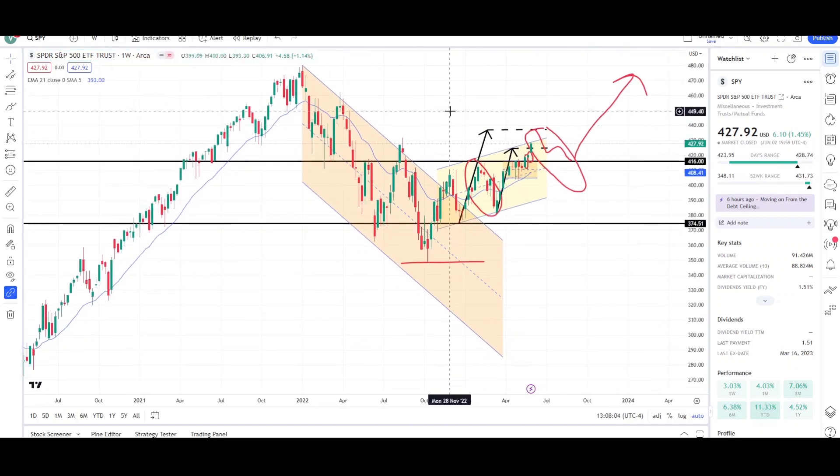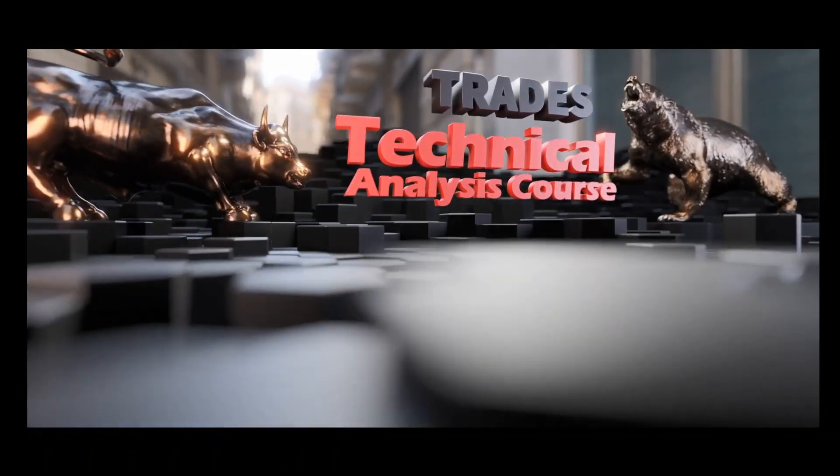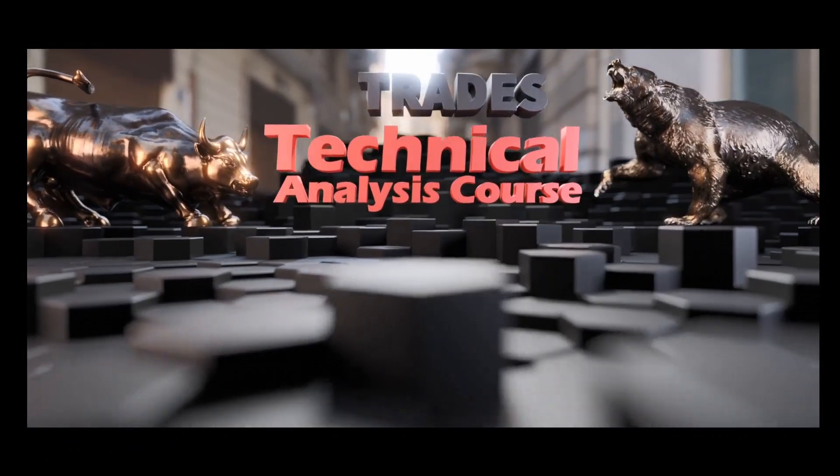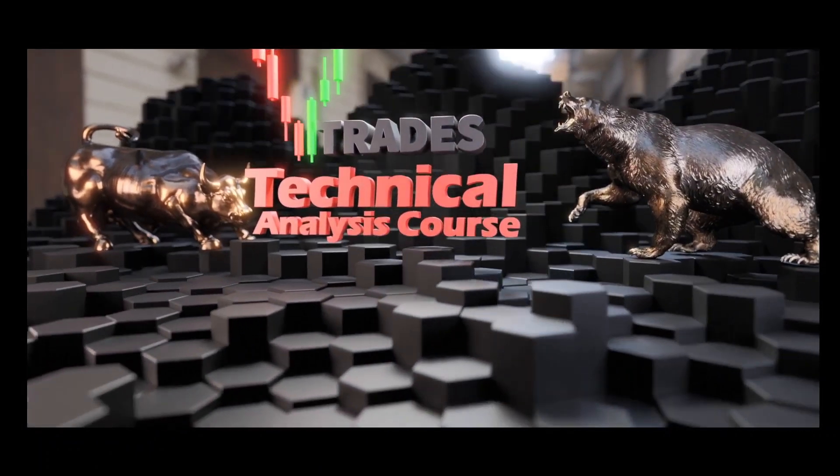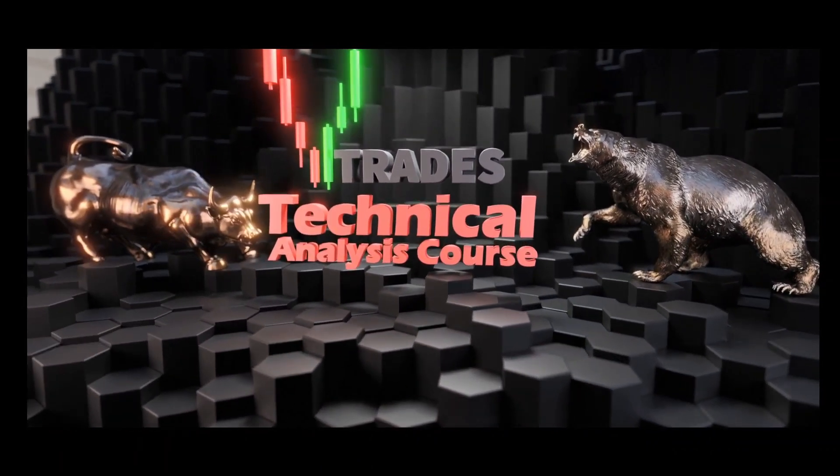That's all I have for the SPY this week. I'll give you guys an update next Sunday. This is Vee Trades — thank you for your time. The Vee Trades Technical Analysis Course is now live. Learn to read the chart the right way to prevent costly mistakes. Click the link below to start training now.